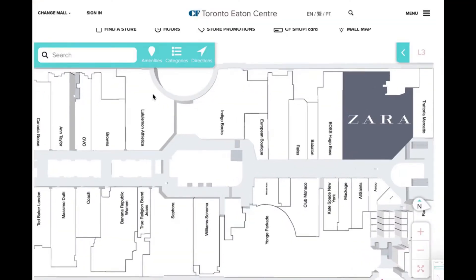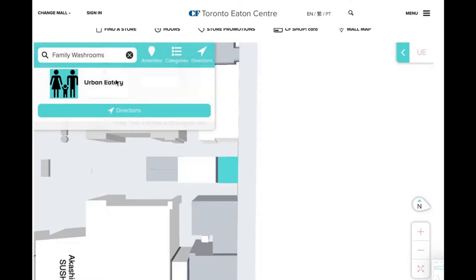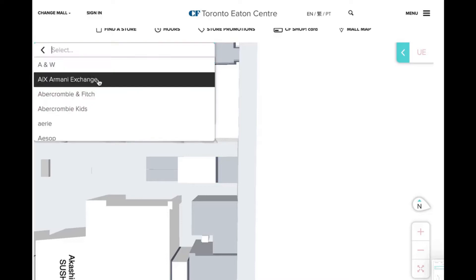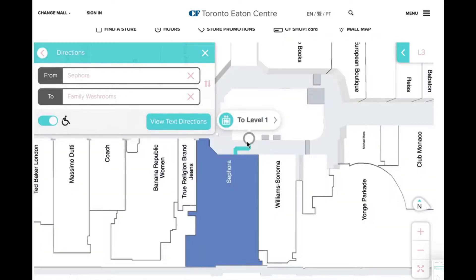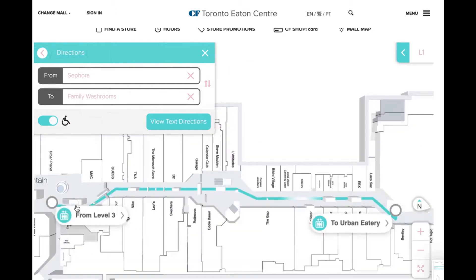I'm going to the mall for peace of mind. I need to know where the bathrooms are in relation to where I'm going to be. I go on the website, I search for directions, I make sure the wheelchair sign is clicked. I start at Sephora and the map will show me where to go. Across from Sephora there's an elevator to level one. I take the elevator and there's a clear path to the accessible bathrooms.